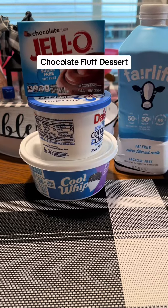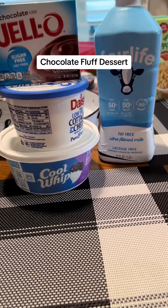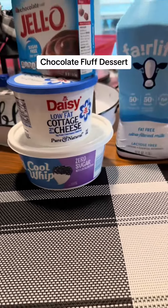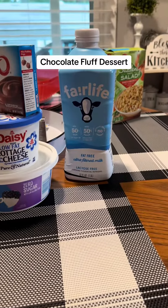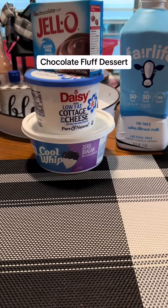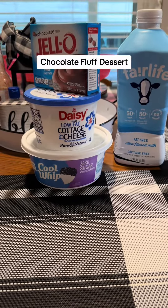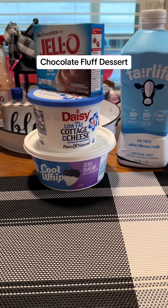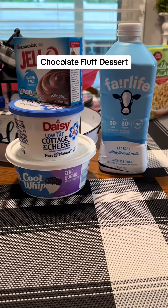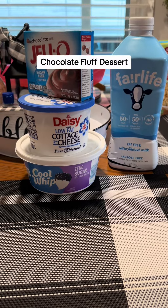Here are my ingredients: I am using Jello sugar-free chocolate pudding, a little bit of cottage cheese, and Cool Whip zero sugar. I've got some Fairlife milk just in case I need to thin it down a little bit. I'm going to put the cottage cheese in a blender and blend it smooth, add the Cool Whip, add the pudding, and I'll use Fairlife if I need to thin it down.